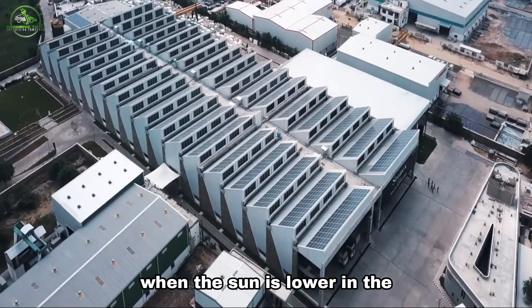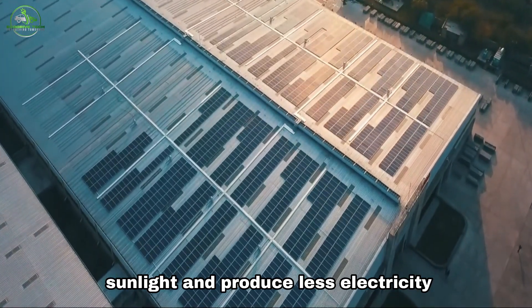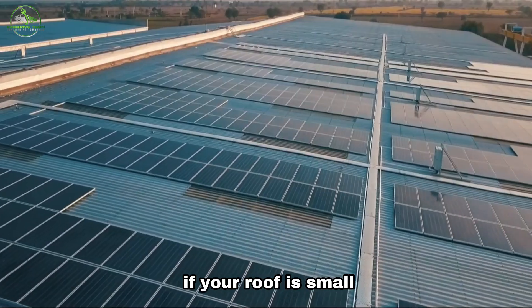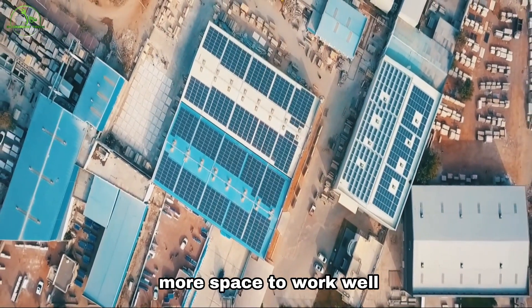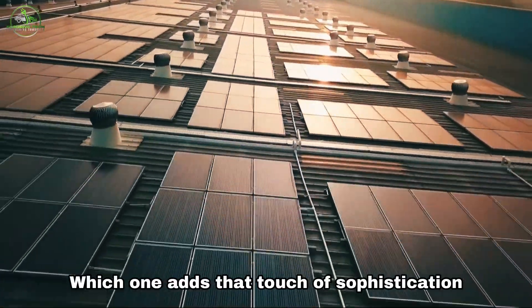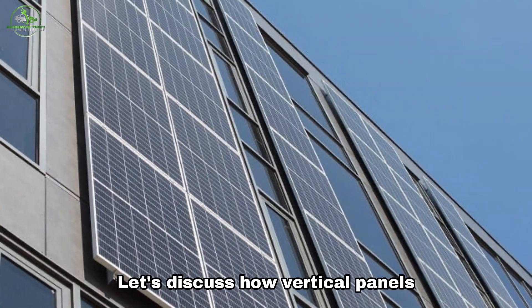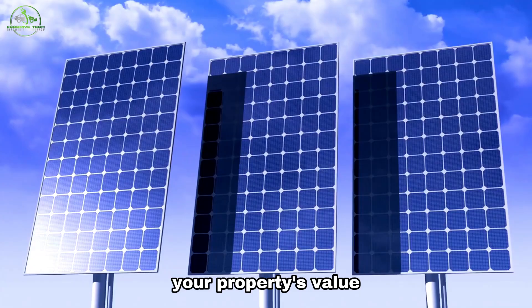In the winter, when the sun is lower in the sky, horizontal panels may receive less sunlight and produce less electricity. Also, if your roof is small, horizontal panels might not be the best choice since they need more space to work well. Vertical or horizontal — which one adds that touch of sophistication to your home? Let's discuss how vertical panels contribute to a cool, unique look that can enhance your property's value.